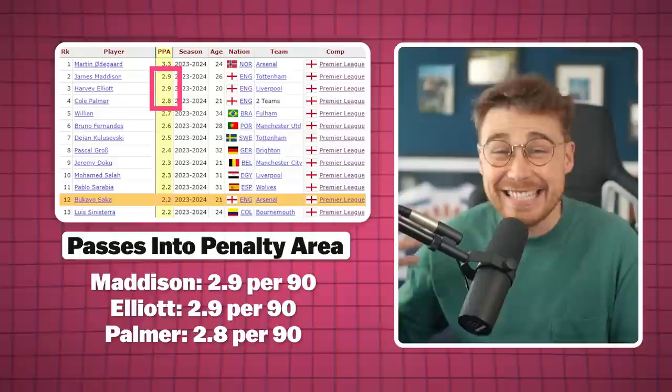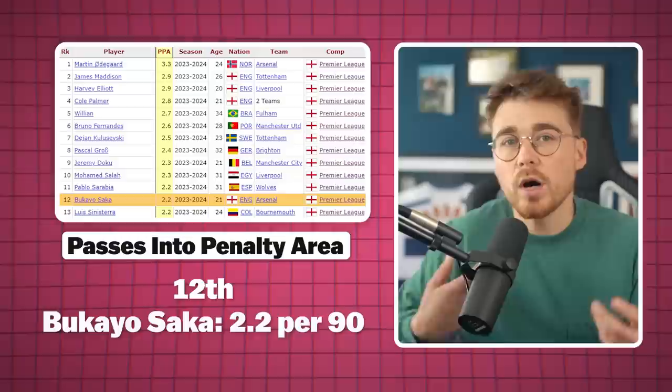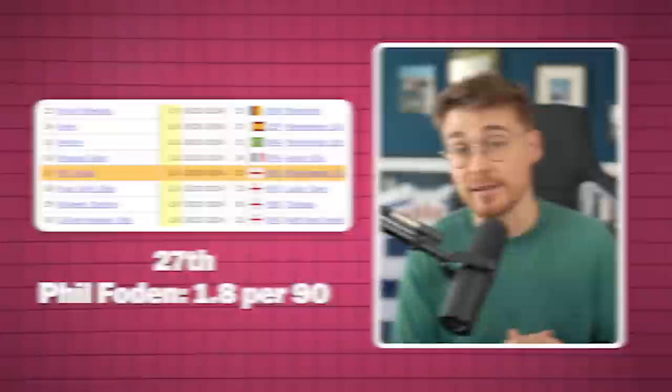This next stat is very important to the entire England attack and midfield, and could be overlooked but really shouldn't be — passes into the penalty area. Madison, Palmer and Harvey Elliott bring insane levels on this metric; for all three it makes sense given their centrality when they play. So for Saka to sit 12th, whilst playing on the right, is very impressive. With 2.2 passes into the penalty area per 90, Saka sits 12th, while Foden with 1.8 sits 27th among Premier League players. It's a pretty big victory for Saka, and a reminder that perspective is essential, because you'd have thought Man City dominate higher up the pitch with more options for entry.